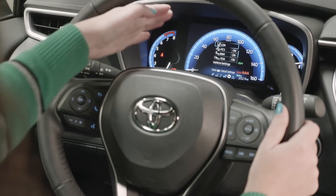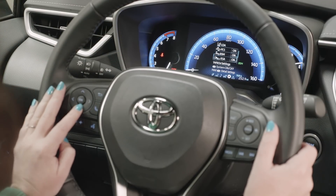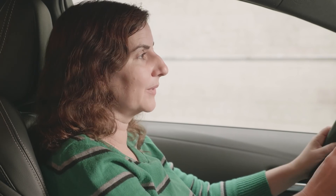Toyota's safety suite all comes standard, so you get things like pedestrian detection, lane departure assist, backup camera, a bunch of airbags — everything you need.